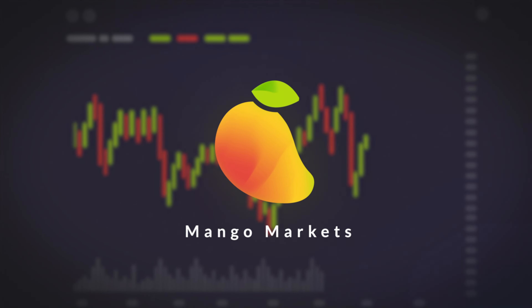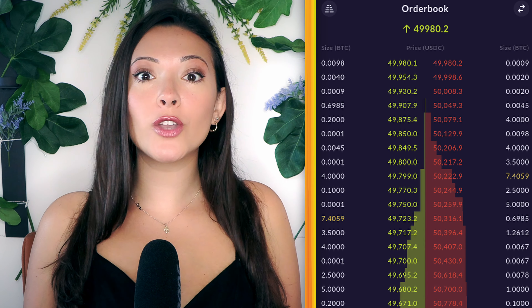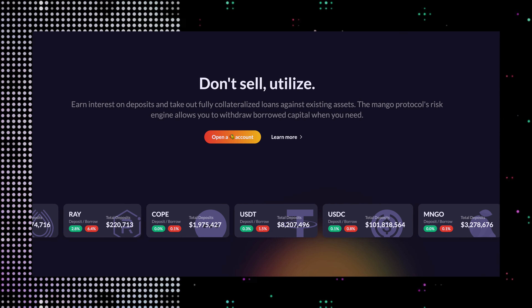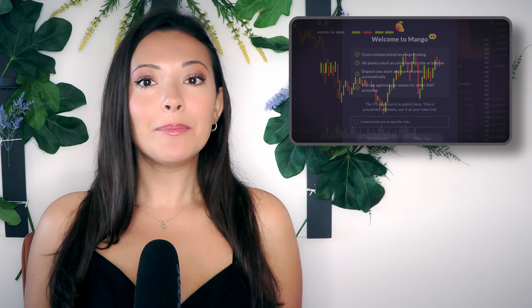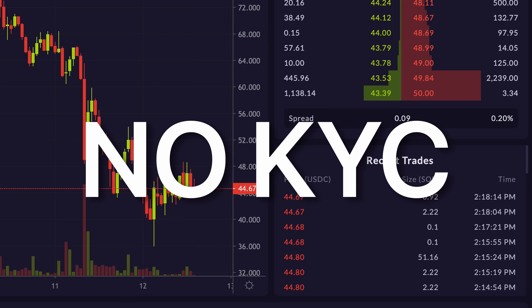What is Mango Markets? Mango is a DEX on the Solana blockchain. Thanks to Solana's fast and cheap transactions, Mango Markets is able to offer an orderbook-style trading experience, much like a centralized exchange. But unlike centralized exchanges, Mango has all the benefits of decentralization, meaning no central authority in control and permissionless trading, or no KYC.